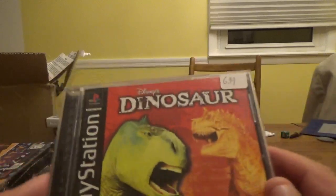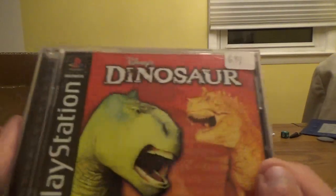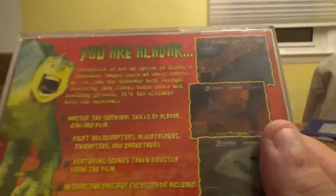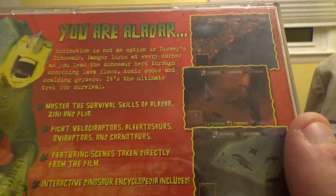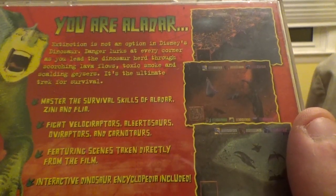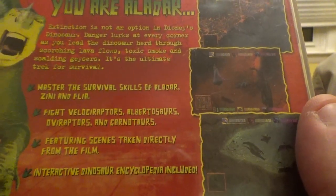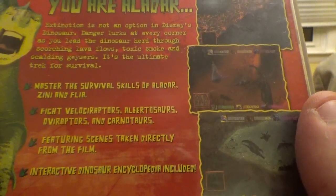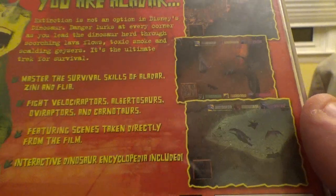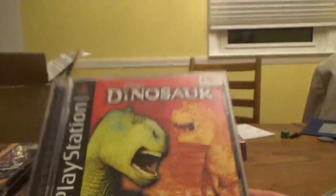The last PS1 game — I think I actually got these in Tennessee — is Disney's Dinosaur from Disney Interactive and Ubisoft. You are Aladar. Extinction is not an option in Disney's Dinosaur. Danger lurks at every corner as you lead the dinosaur herd through scorching lava flows, toxic smoke, and scalding geysers. Fight Velociraptors, Albertosaurs, and Carnotaurs. Features scenes taken directly from the film and an Interactive Dinosaur Encyclopedia.